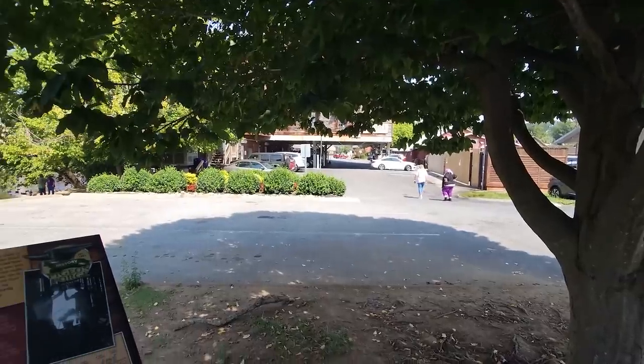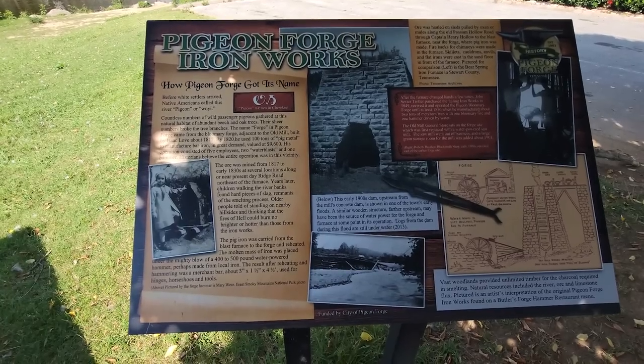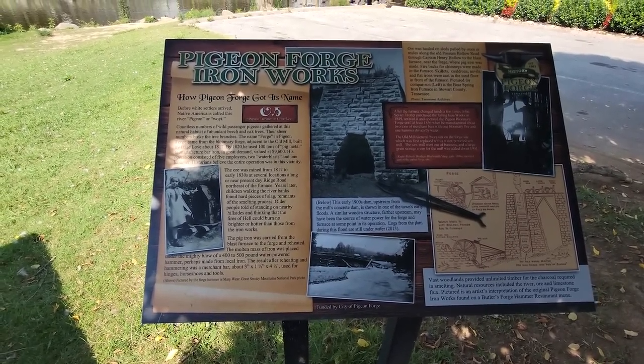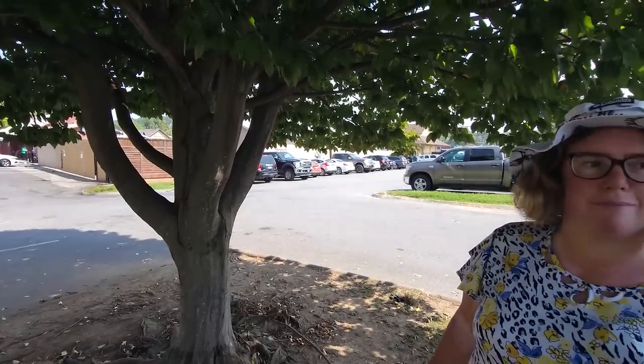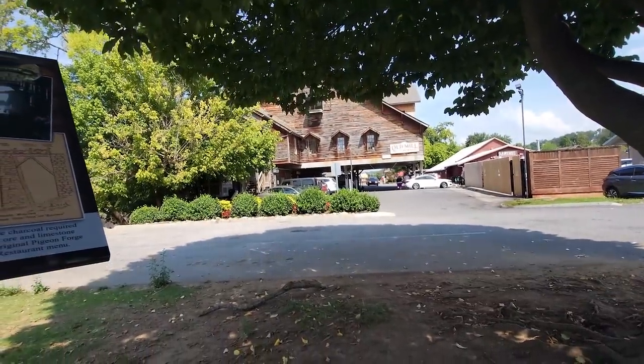Right here at the Old Mill Restaurant. And if you're here, stop and take a look — they have these little placards all over talking about the history of the area. Today we're going to explore this little area, the Old Mill District. We're going to take a look at some of the shops and have lunch at the Pottery House. There's a lot of great eats here, and you also have the Old Mill right over there.